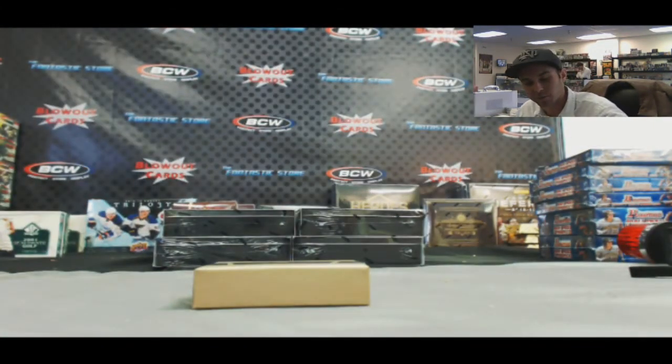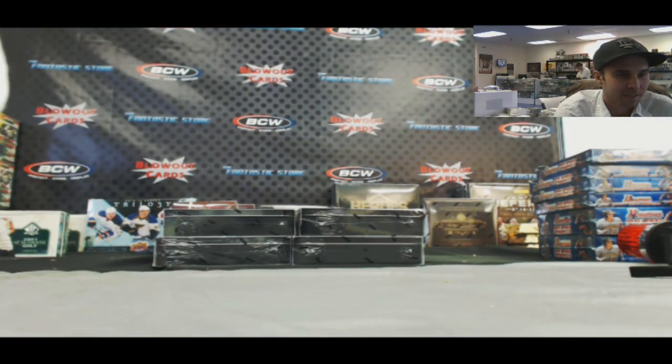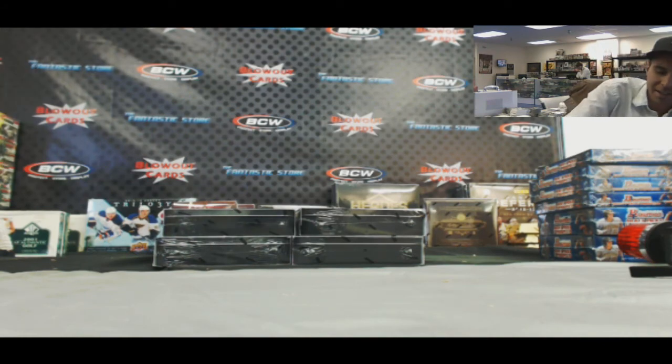Alright Brian, awesome two-box break, buddy. Appreciate the order very much and I'll get it out to you as soon as I can. Later, bud. Man, we are killing it.